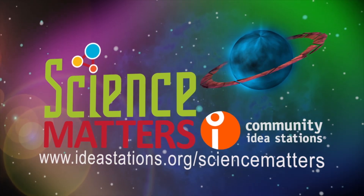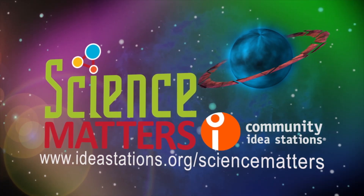For more information or to get involved, go to ideastations.org science matter.